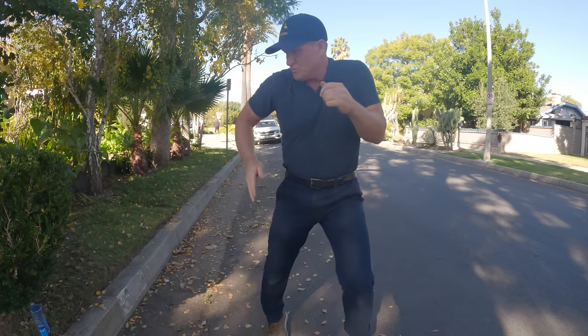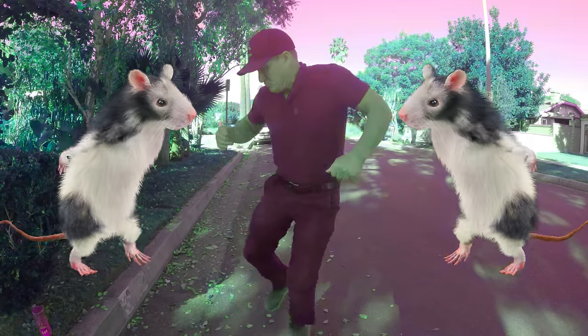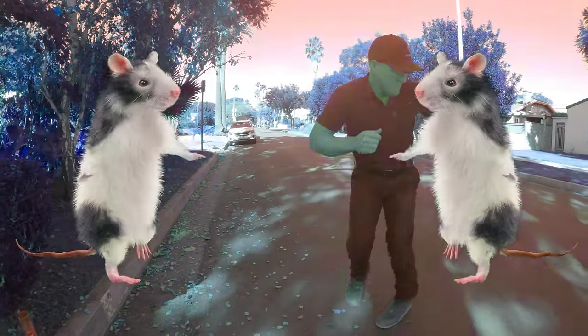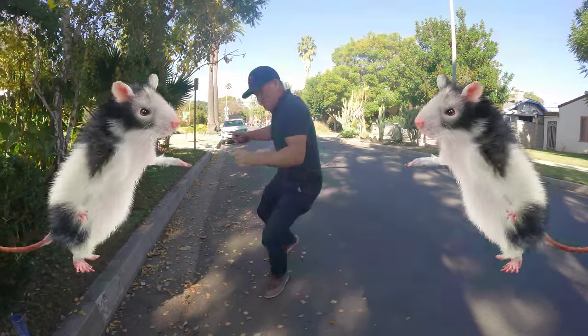This job not only deserves the rat dance but also the mold, fungus, and drain rehabilitation dance. The twins do it again — another successful rat extermination job solved. We will see you on the next one.